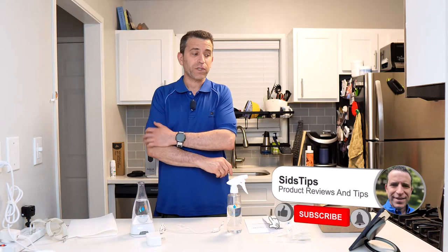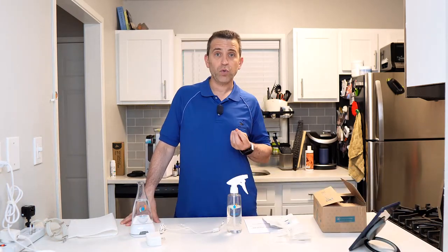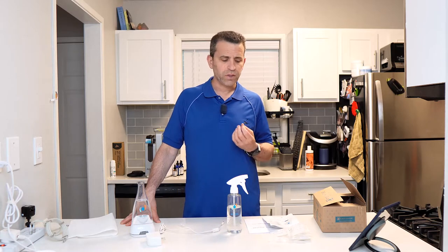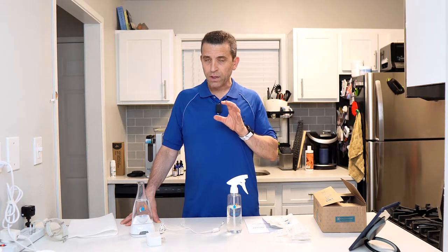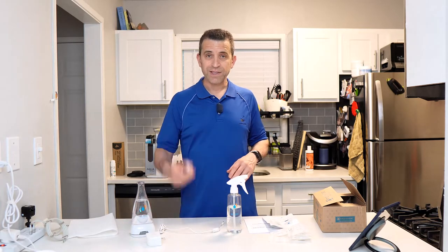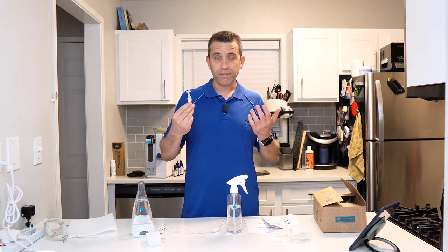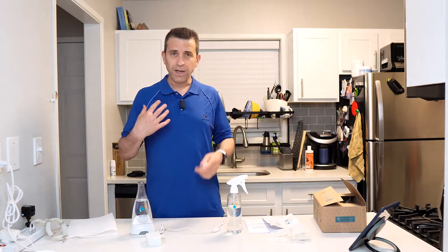Today we're going to talk about a company called Force of Nature. I learned about it from a friend who is a health coach and a registered nurse — she said this is a product you definitely want to get. I started reading reviews and people seem to love it.